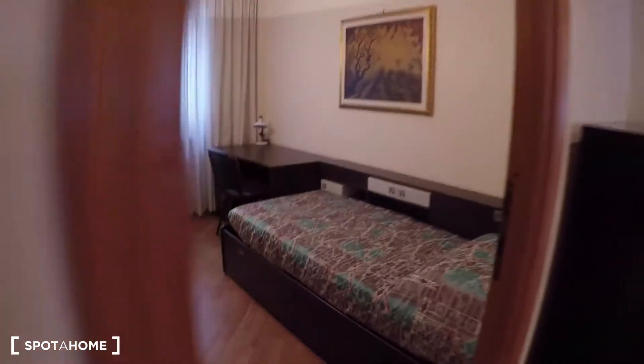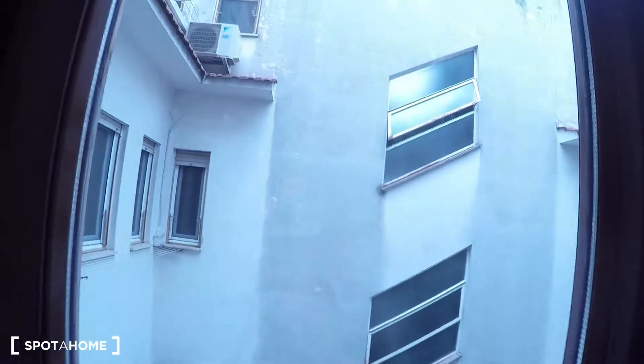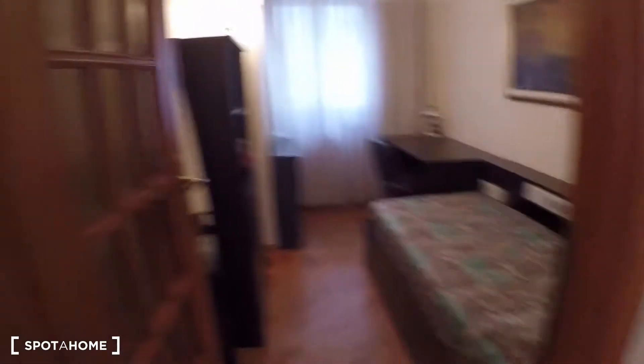Over here we have bedroom number one with a single bed, a desk, a chest of drawers, some shelves. It has an internal view to the courtyard. The wardrobe is outside — here in the corridor we have lots of storage, so bedroom number one will use one of these wardrobes.